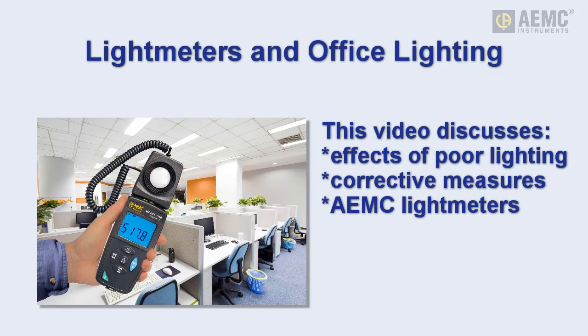This video is a quick review of some measures you can take to help minimize the effects of poor quality lighting. Along the way, we briefly discuss AEMC light meters that enable you to monitor illumination in your facility to ensure your employees are provided with a well-lit and healthy environment.